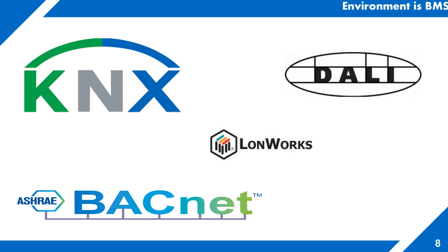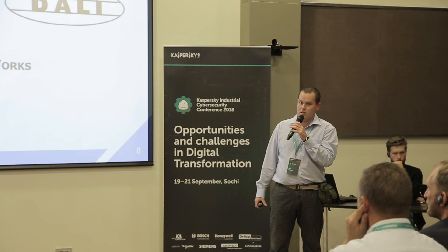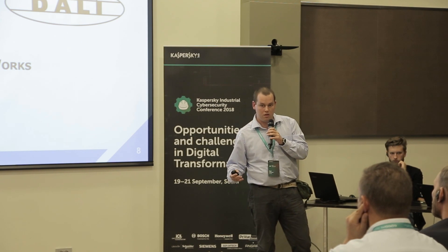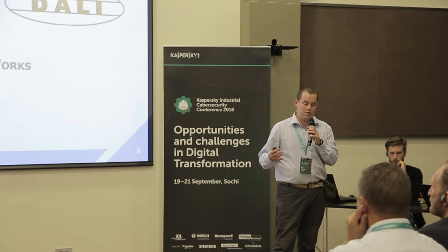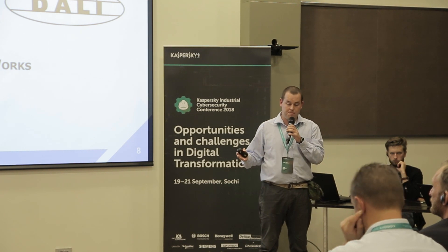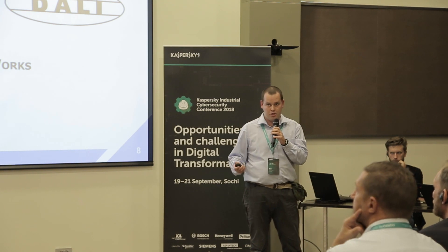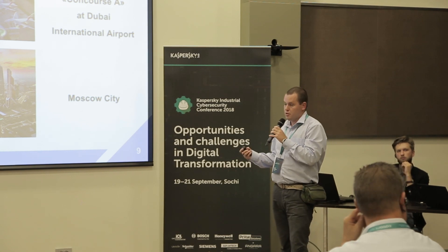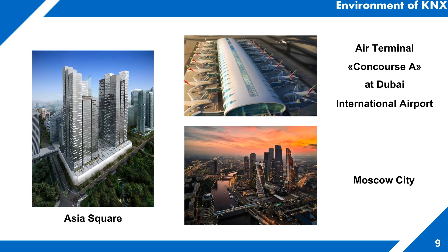Here you see the main companies which are building BMS systems: DALI, KNX, and Loanworks. For example, Crestron is one of the vendors — you've seen the banner here. They are expanding into the BMS systems market, also working with showroom systems and multi-room setups. So where can we use such technologies? KNX is what I'm talking about.